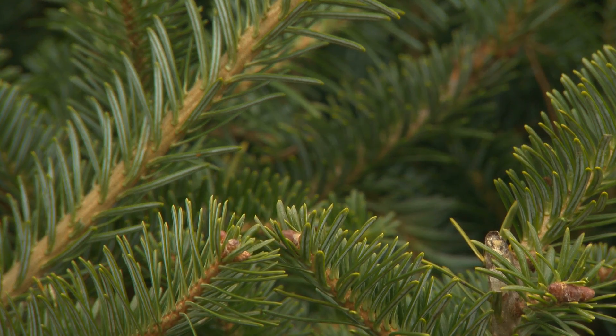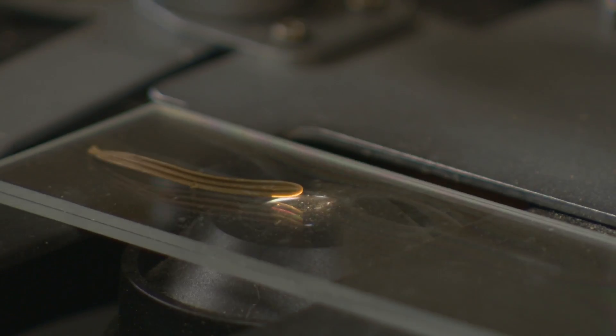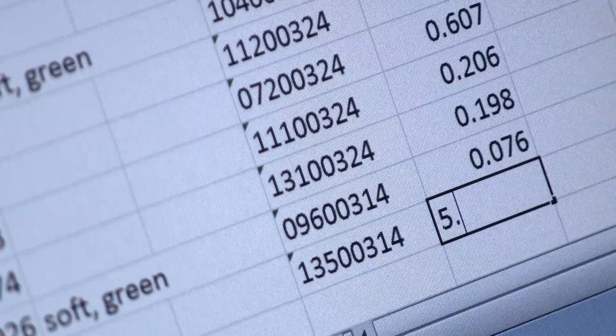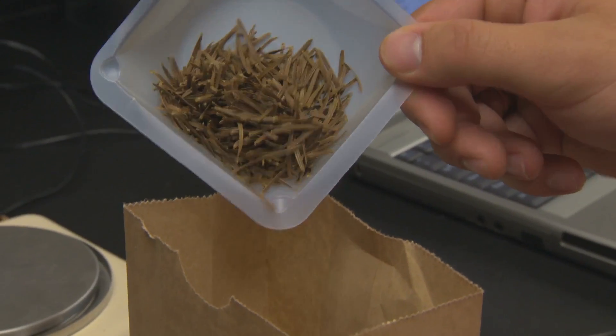The biggest complaint among consumers are trees that don't hold their needles. In a lab, researchers test and weigh needles that have fallen off cut Fraser Fir branches after four weeks. Trees are ranked on how well they retain their needles after being cut. Trees that shed more needles may not be the best for future breeding projects. There are some trees that are just genetically predisposed to shed their needles more rapidly and at a greater rate than others.